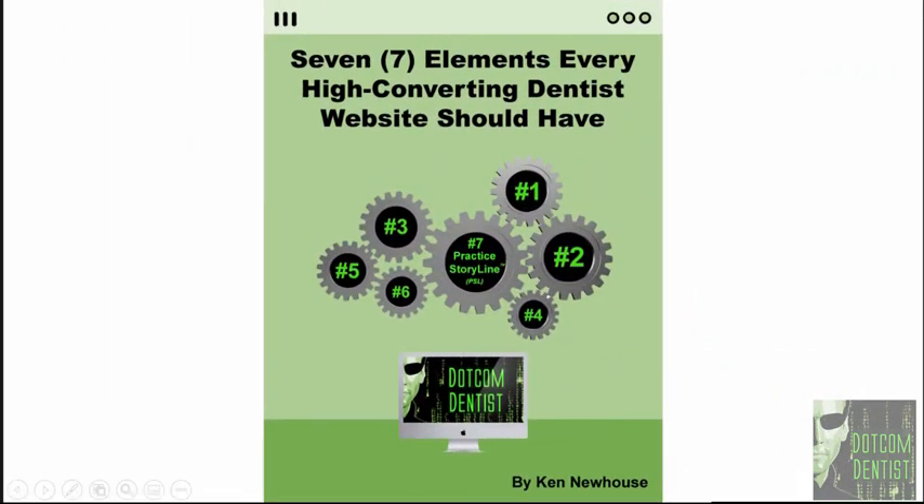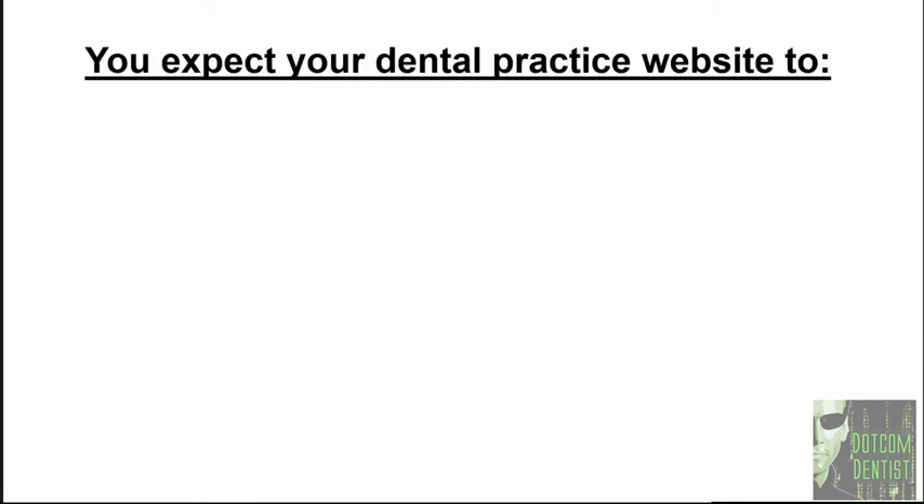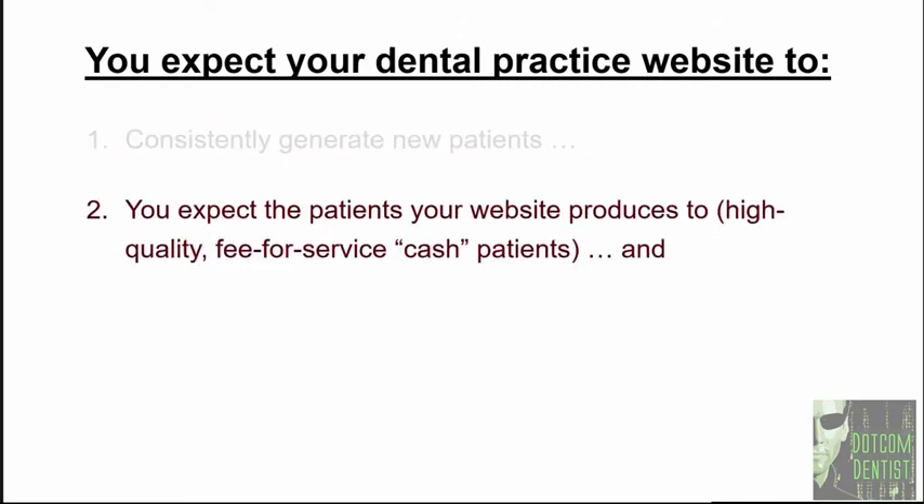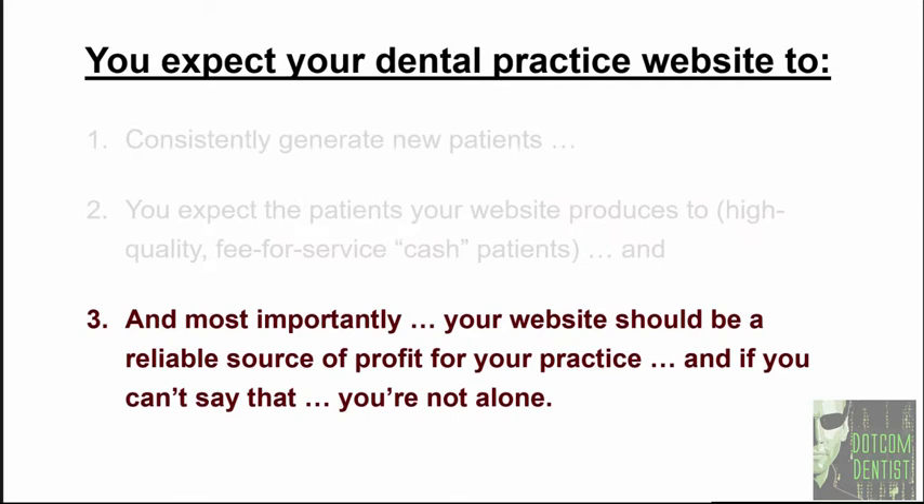Let's go ahead and begin the training on the seven elements every high converting dentist website should have. If you're like most successful dentists, you expect your dental website to consistently generate new patients. Number two, you expect the patients your website produces to be high quality, fee-for-service cash patients. Number three, and most importantly, your website should be a reliable source of profit for your practice.